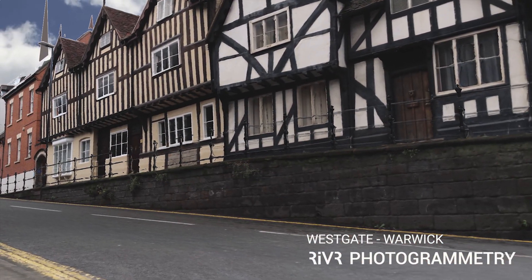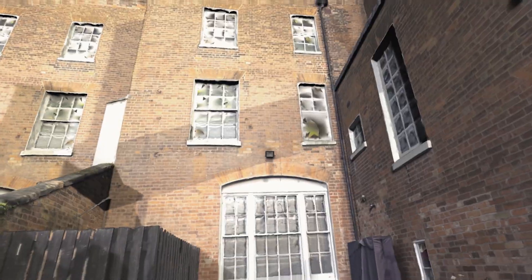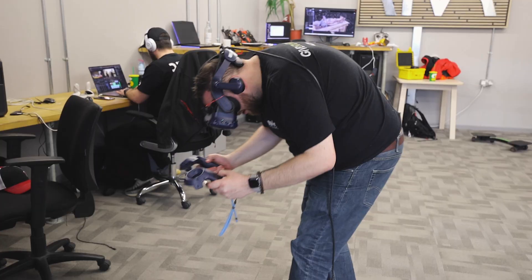I'm really excited that we can bring the technology that we've been developing with River to Warwick to help restore these historical places and keep them forever.